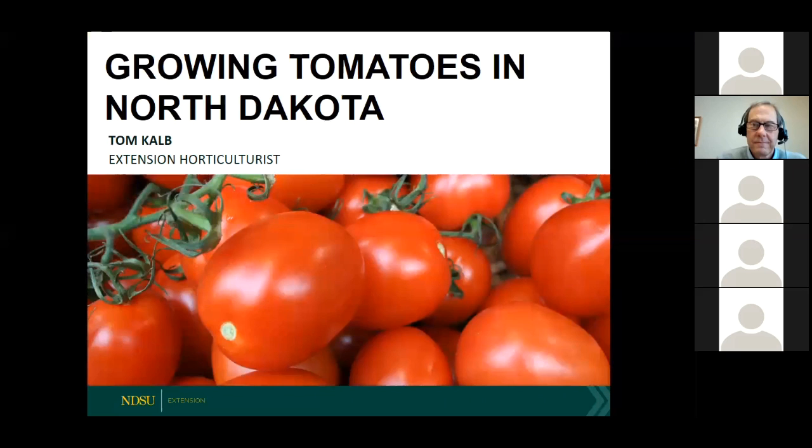Now we are ready for Tom to tell us about growing tomatoes in North Dakota. Tom Kalb is an extension horticulturalist with NDSU Extension. Tom was raised on a farm in Minnesota where his family managed a commercial apple orchard and 15 acres of vegetables and berries. Tom coordinates the North Dakota home garden variety trials and the state's junior master gardener program. He's also the author of the NDSU Yard and Garden Report, a popular newsletter for gardeners in North Dakota. Thank you so much for providing a webinar again this year, Tom.